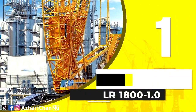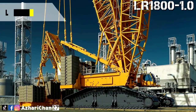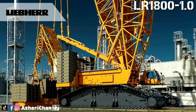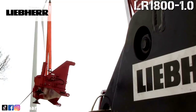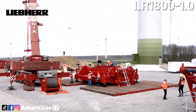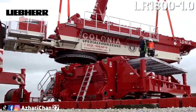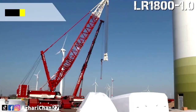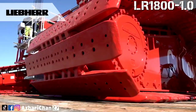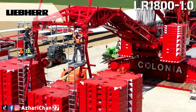First on top of the list is the Liebherr LR 1800-1.0. This crawler crane has outstanding lifting capacities whilst also being designed for low cost worldwide transport. It has a maximum lifting capacity of 800 tons at 9 meters radius. The maximum main boom, lightweight or heavyweight, for this LR 1800 is 180 meters, and maximum hoist height is 202 meters. The maximum radius is 164 meters.